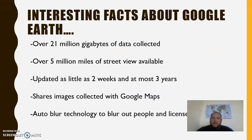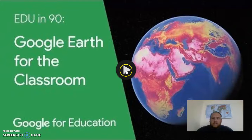Interesting facts about Google Earth: they have over 21 million gigabytes of data collected. They have over 5 million miles of street view available to walk on and see the sites. The photos are updated in as little as two weeks or at most three years. They share images with Google Maps on your phone or through your GPS for your car. They also have auto blur technology that blurs out people's faces and license plates automatically.